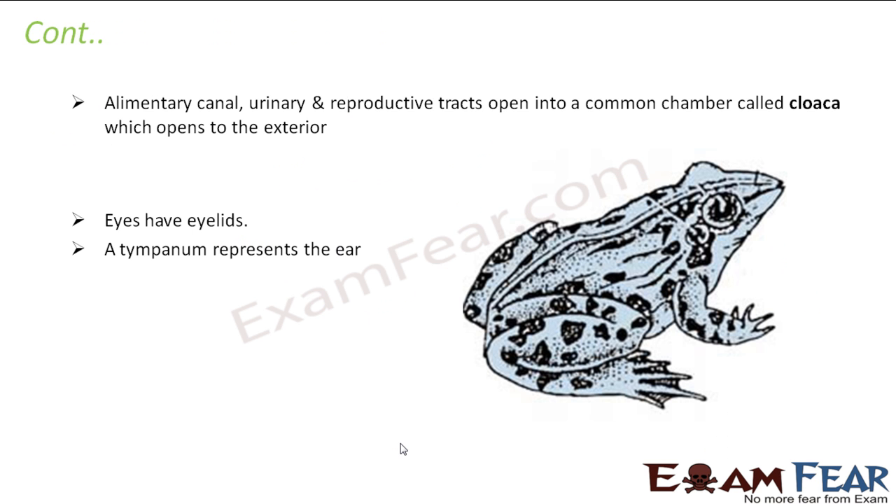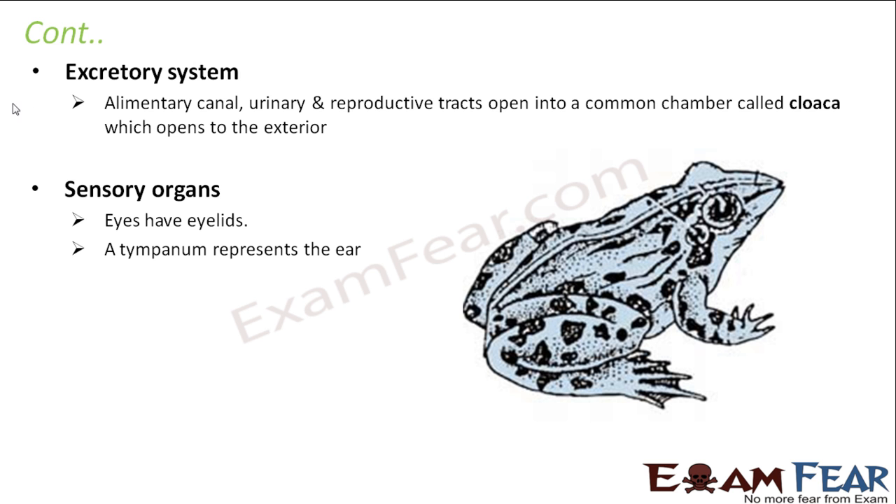Now let us talk about the excretory system. It consists of the alimentary canal, urinary tract, and reproductive tract. All of these open into a common chamber called the cloaca, which opens to the exterior. The cloaca basically acts as the specialized organ or means of excretion.